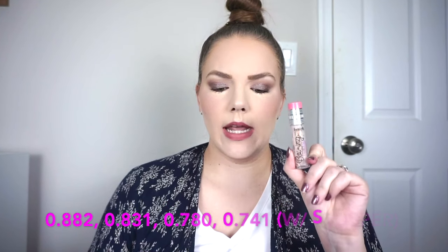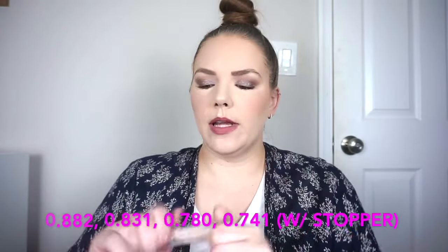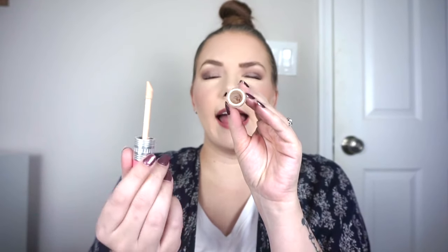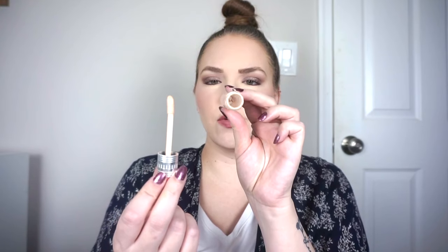I also finished my Benefit Boing Cakeless mixing concealer — I did scrape it out with a spatula. The weights: started at 0.882 oz, then 0.831, 0.780, and today all used up at 0.726. I like this applicator size — bigger than a typical doe foot with a little well to hold extra product. It gives nice medium coverage with a satin finish. Good concealer, but I still like Tarte Shape Tape best for my under eyes and wouldn't repurchase this.